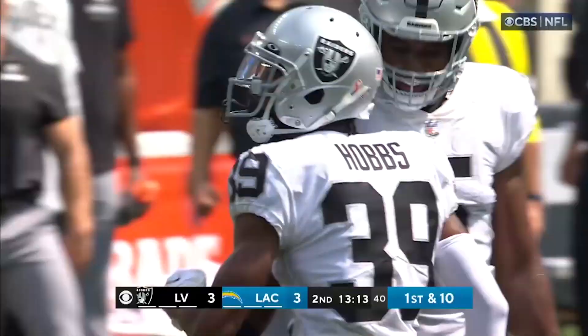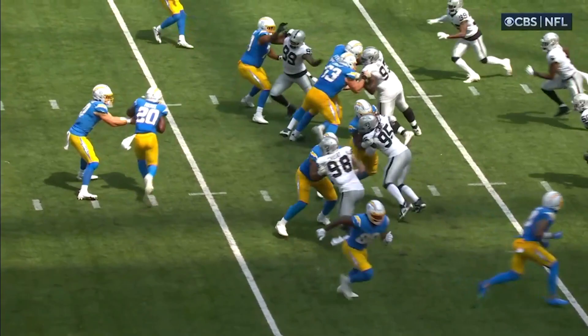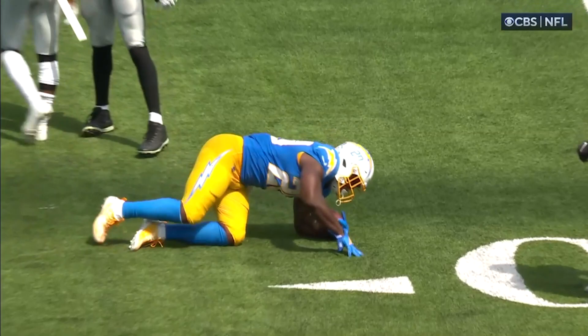Big game moments. He is cornerback number one. You look at the speed, the tackling technique — it is just perfect. Nate Hobbs getting it done at the second level.